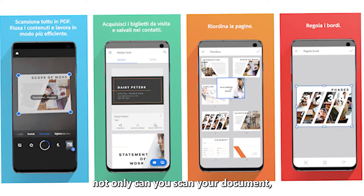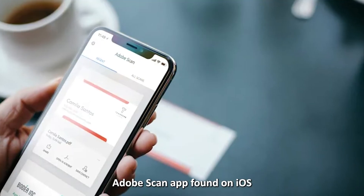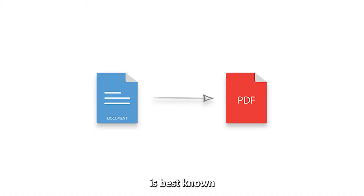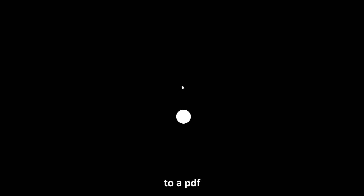For this reason, not only can you scan your document, but also edit, sign, annotate, merge it, and much more. Adobe Scan, found on iOS and Android devices, is best known for converting your scanned document to a PDF.